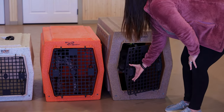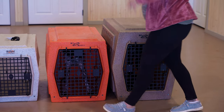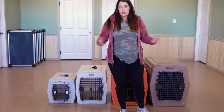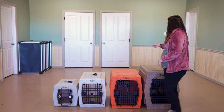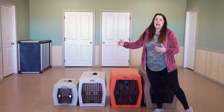He can stand up and doesn't touch his back or anything like that in that sized crate. Roughland does have another size above this crate, but we personally don't use that size. We typically use the small, medium, intermediate, and large, and they transition as they grow.